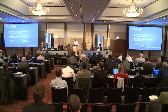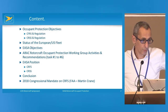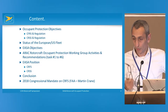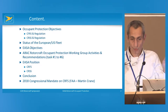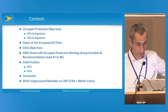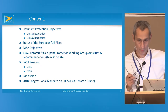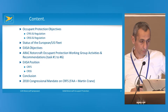The presentation will be shared with Martin Crane from the FAA. This is the content of the presentation: first I will remind you what the fuel tank crash requirement is, the requirements related to seat and structure, then we will go quickly to the status of the European and US fleet to give a general overview of the problem.